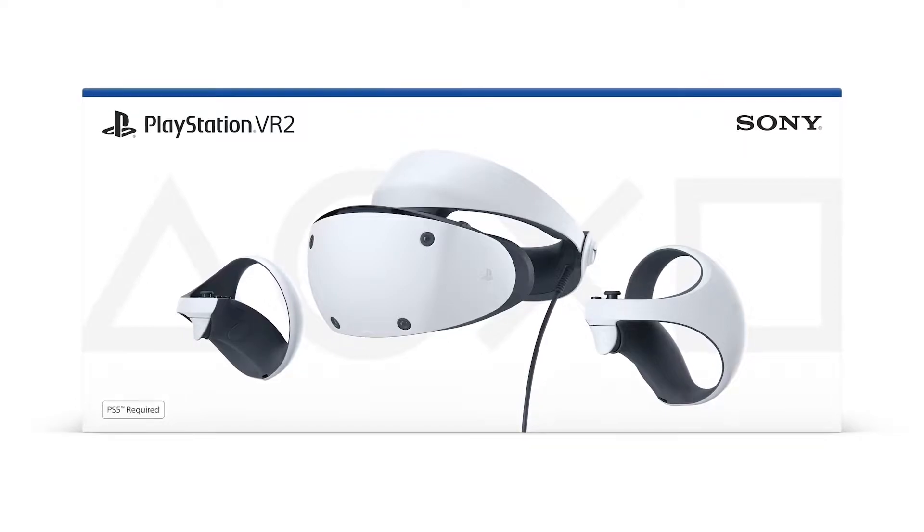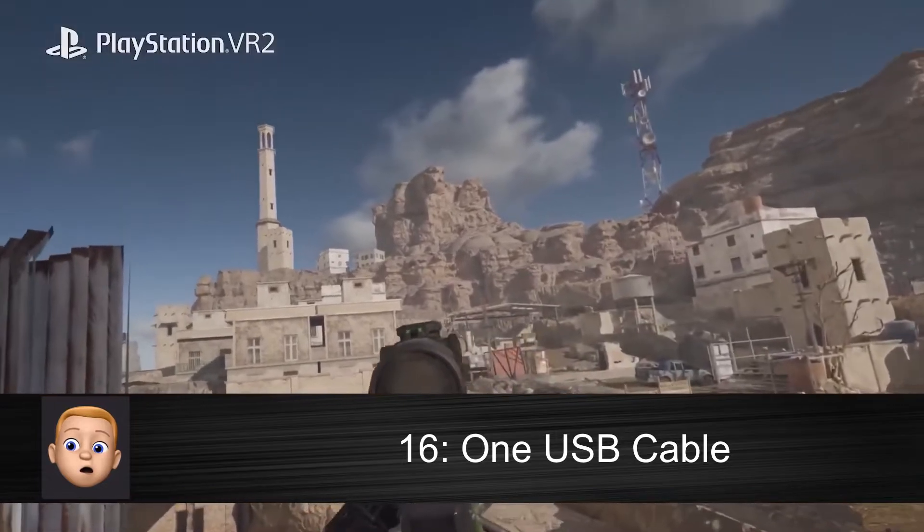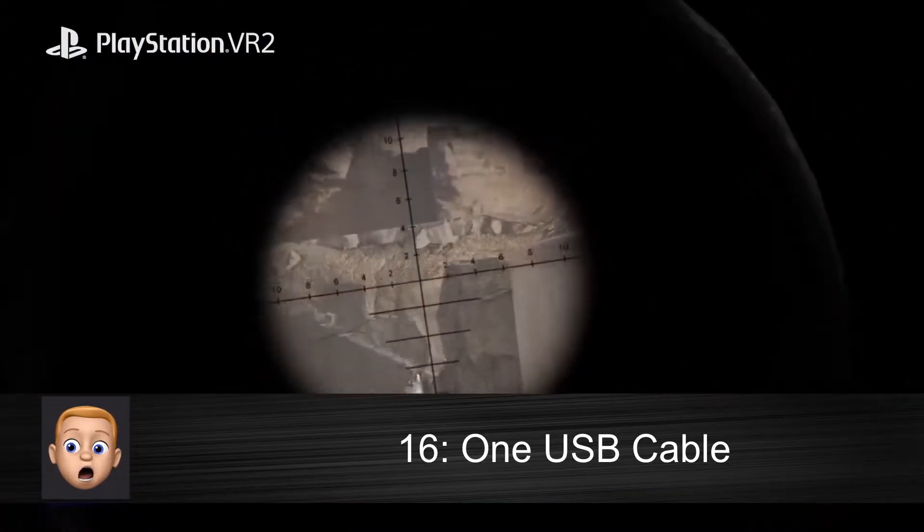You are of course going to need a PS5 to play PSVR 2, and it's going to connect very easily this time with just one single USB cable.